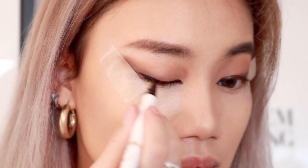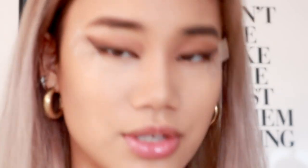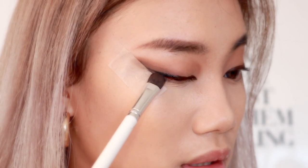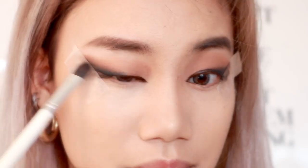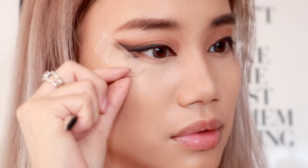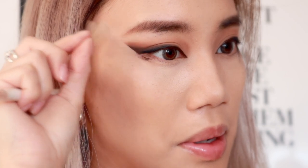Now that we have both sides done, I'll be going in with the darker liner. We're going to be using black eyeshadow to smoke it out and accentuate the liner.